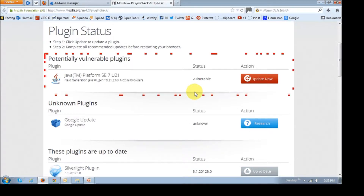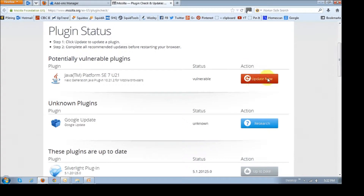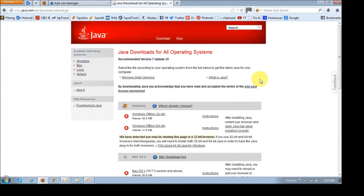In my case, the Java plugin needs to be updated. Basically, once you click the 'Update Now' button for the ones that need updating, it's going to take you to the appropriate page — in this case, a Java download page where you can follow the instructions. I would suggest before downloading the recommended version, you uninstall the earlier version, because otherwise it may conflict.